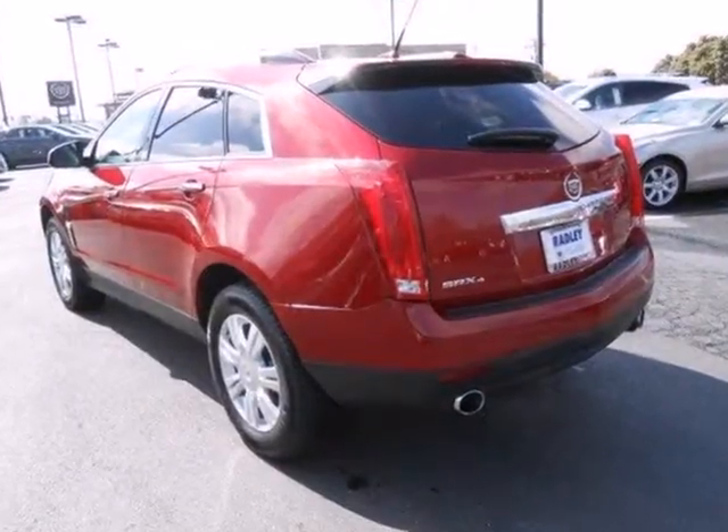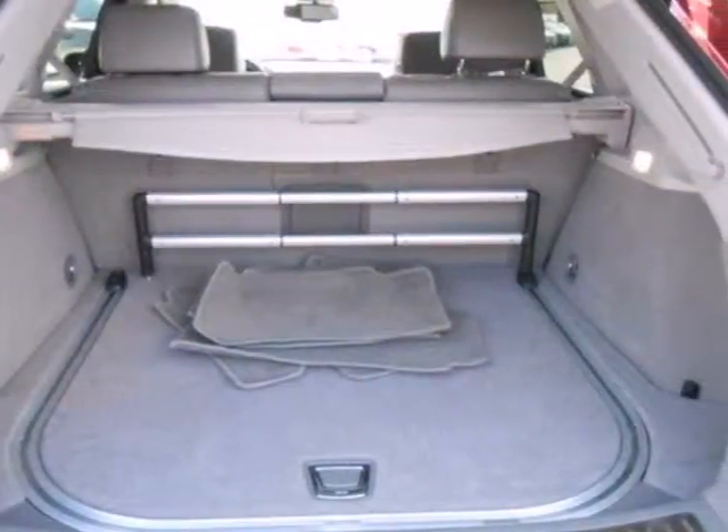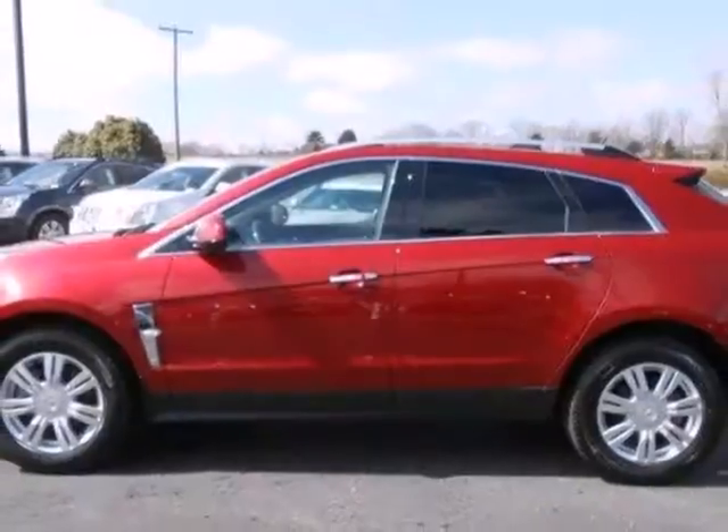For your convenience, it also has a low tire pressure warning, CD player and heated mirrors. Leave it up to Cadillac to improve your everyday life commute.